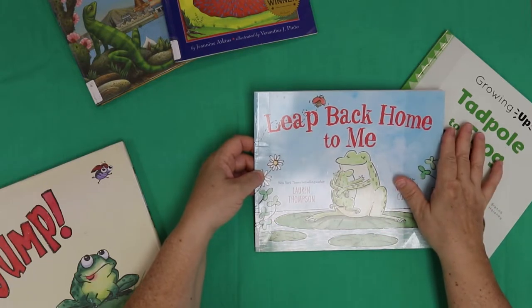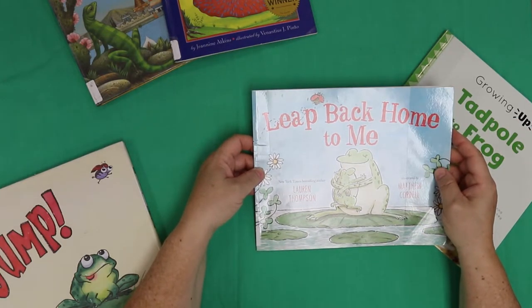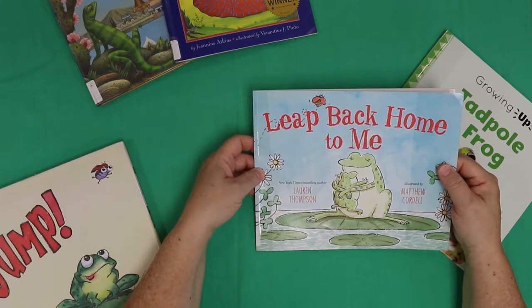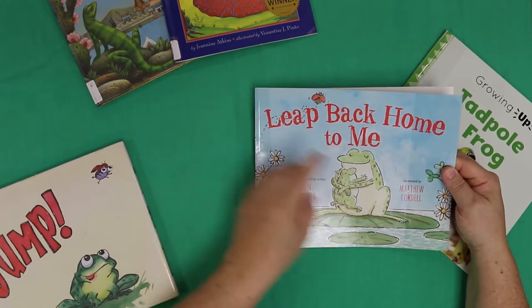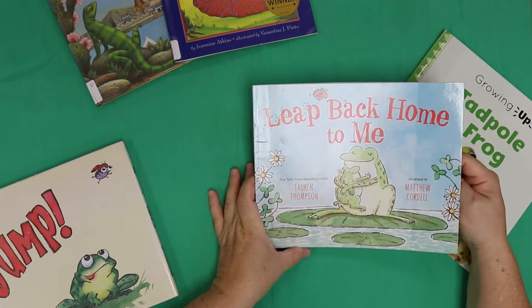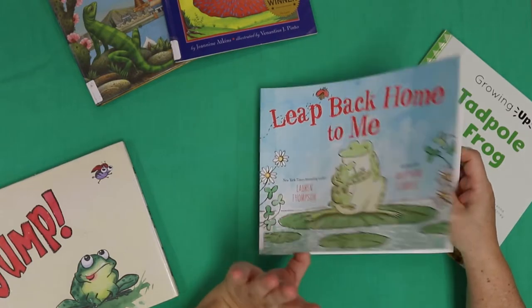You're excited to get back to school. Happy first day of school! If this is your first day, please be safe, be happy, and all that good stuff. So this story is called Leap Back Home to Me by Lauren Thompson and illustrated by Matthew Cordell.